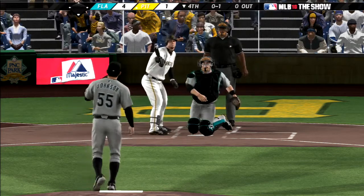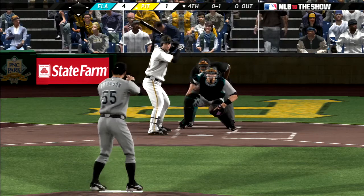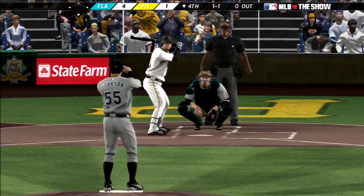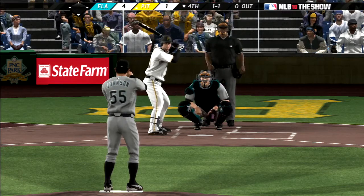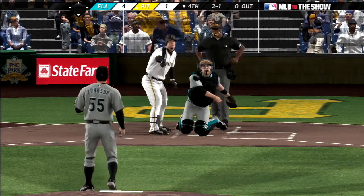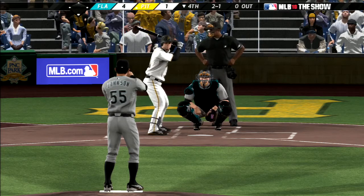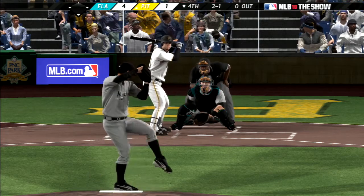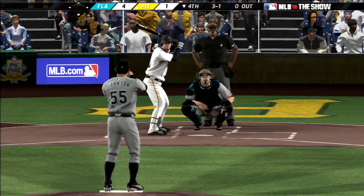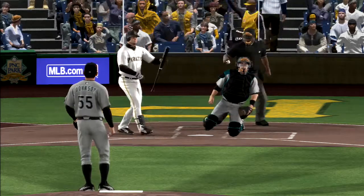He gets ahead, 0-1. And this is taken by Church to even the count at 1-1. The 1-1 pitch on the way — he lays off for a ball, 2-1. And it's 3-1 — this Pirates ball club would certainly love a leadoff walk to start the inning. And that's swung on and fouled straight back.